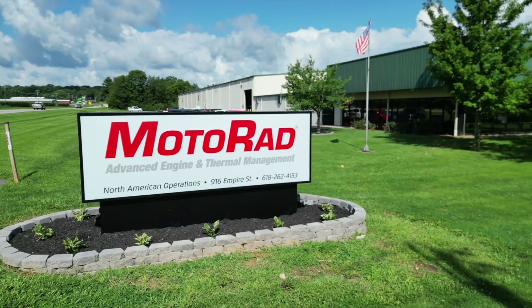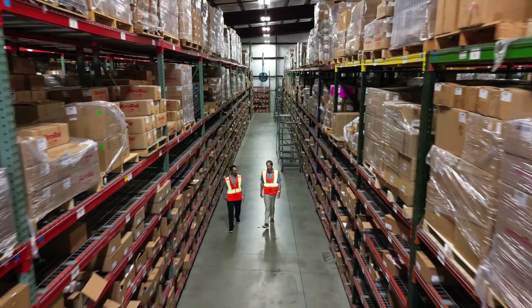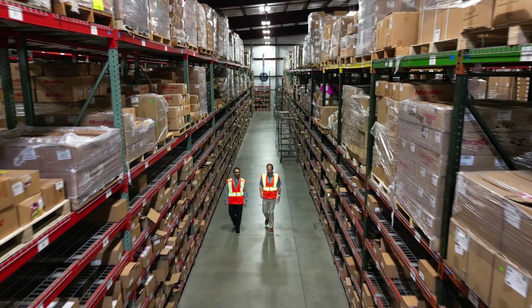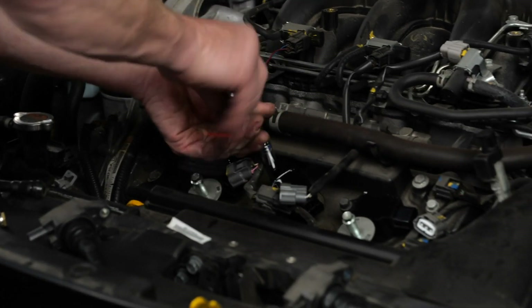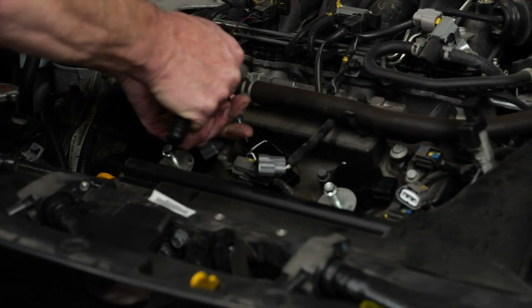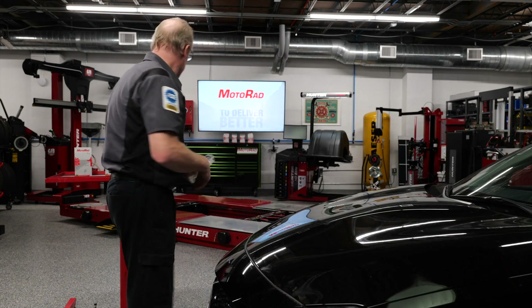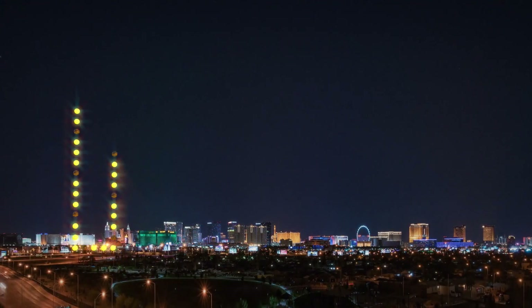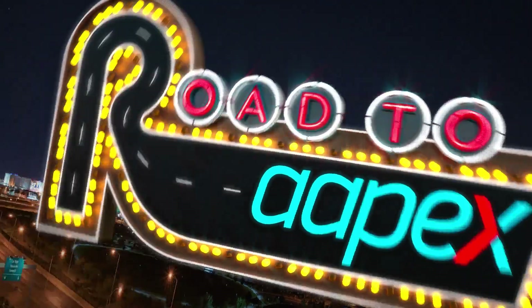Thanks to Motorrad for showing us around their facility and talking about what separates them from the competition. We appreciate the new ignition coils Eric has installed to take care of a misfire and a worrisome check engine light. Eric and I both know these new coils will last many, many miles — which is important when you're on the road to Apex. Thanks for watching and we'll see you soon.